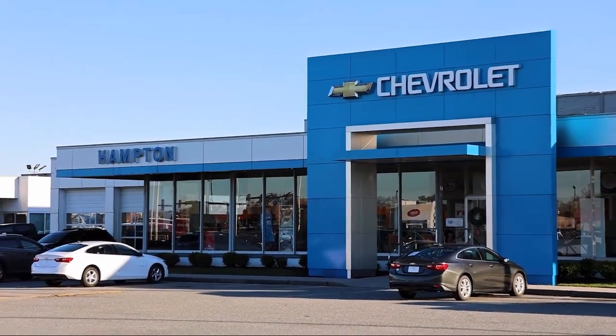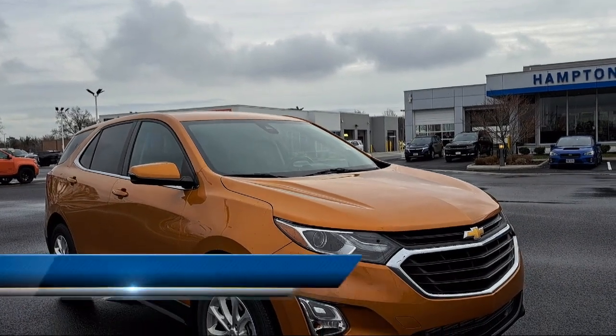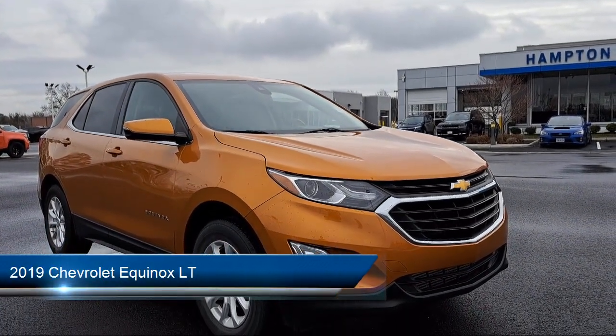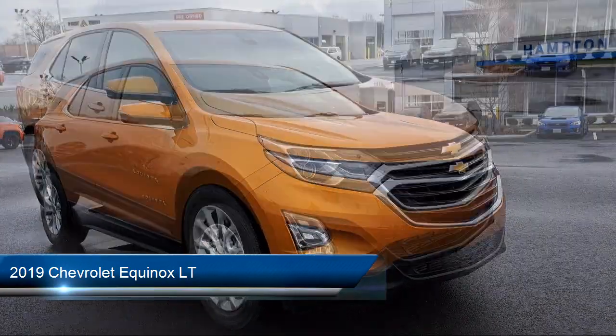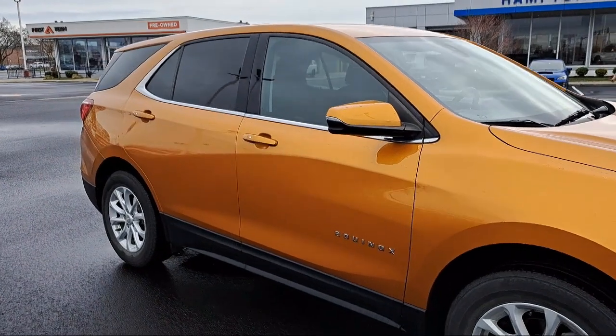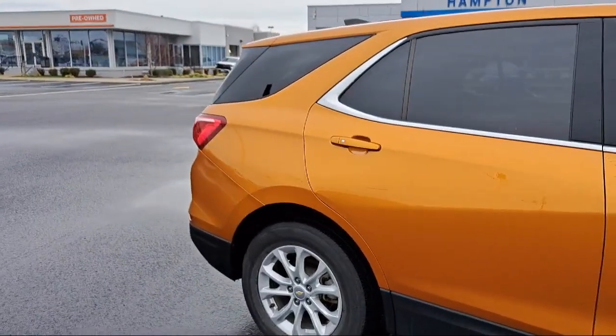Welcome to First Team Hampton Chevrolet, and here's a look at one of our great vehicles for sale. It comes equipped with a 1.5 liter turbocharged dual overhead cam engine, all wheel drive, following distance indicator, active aero shutters, rear defroster, and has less than 50,000 miles on the odometer.